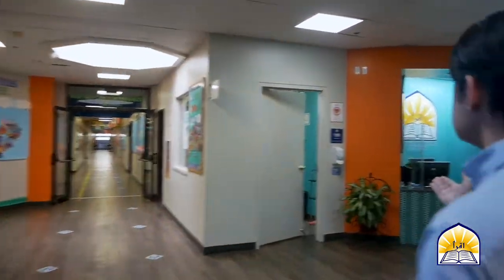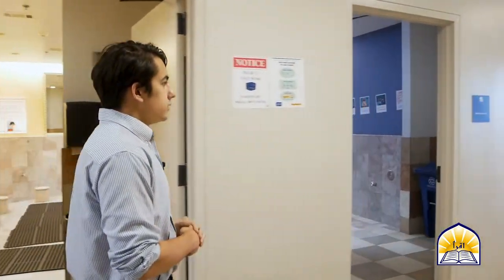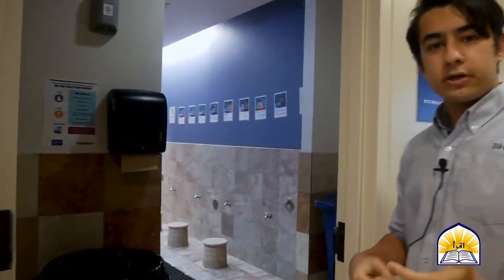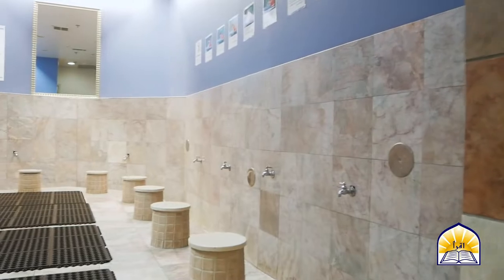Back here we have the ECE nurse's office. As mentioned earlier, both campuses have a nurse on duty at all times should they ever be needed. Here we have the Wudu areas, which are separated by gender — there is a boys' Wudu area as well as a girls' Wudu area — where students come to learn how to make Wudu.